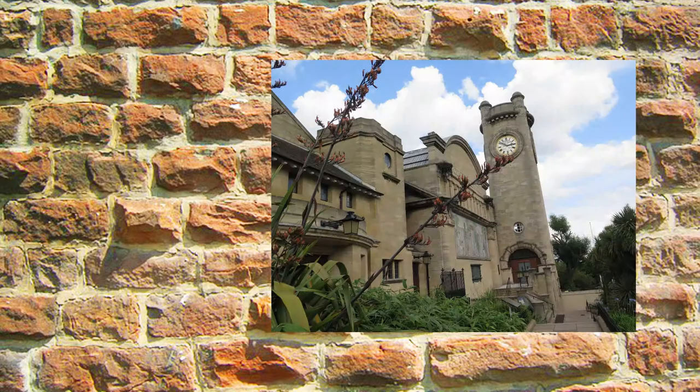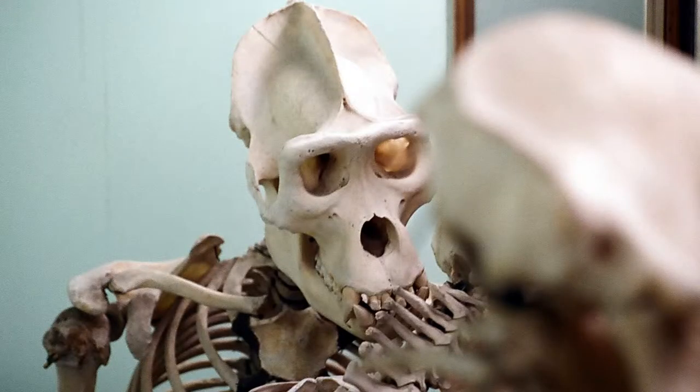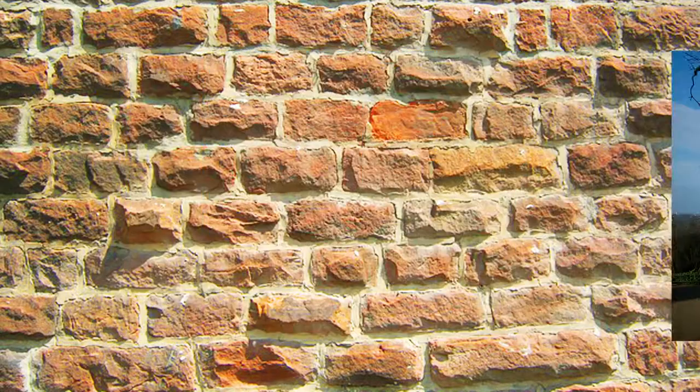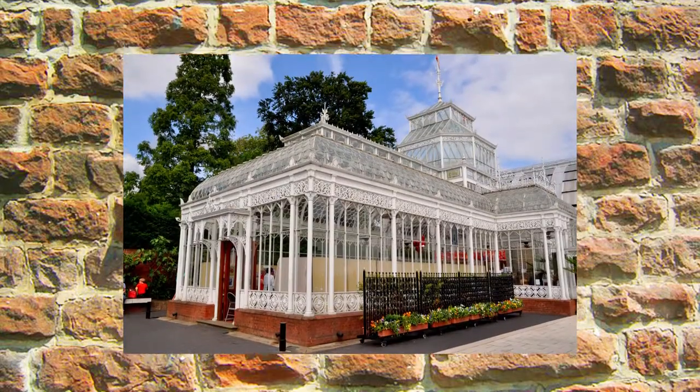At number five we have the Horniman Museum and Gardens in Forest Hill. Visit the museum before settling down near the old bandstand to eat, either on a rug or at a table. Afterwards, take a wander into the meadowfield and visit the exotic 18th century conservatory.